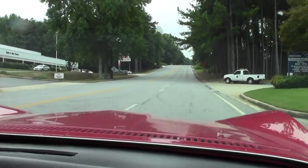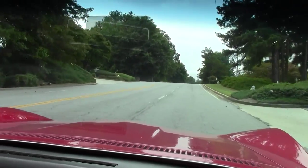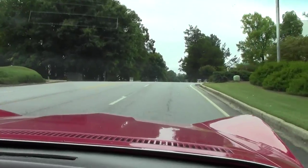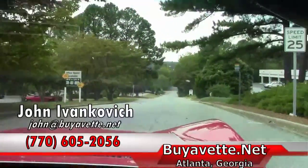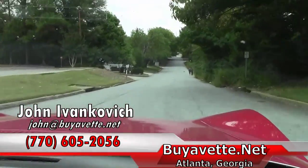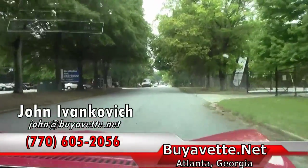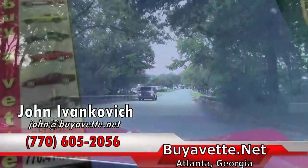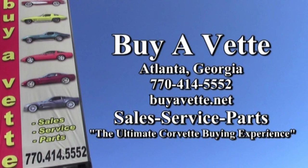Just a very nice example of a nicely restored '69 Corvette. As always folks, we'll let you listen — give me a call at 770-605-2056 or email me at john@buyevet.net if you'd like to know more about this or any of our hundreds of Corvettes we have available. We'll see you next time.